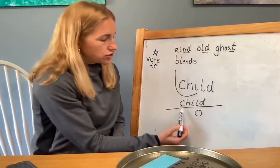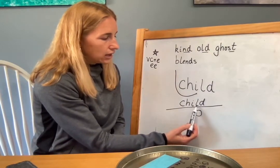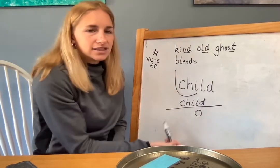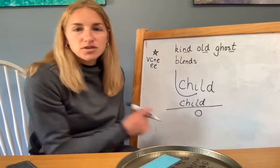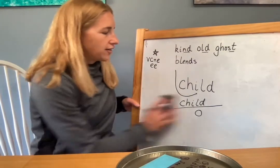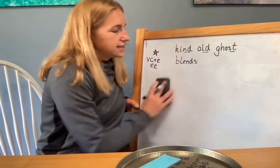So let's read it. Ch... I... ld. Ch... ild. Child. Your word is child. And that's what you are when you're in kindergarten — you are a child. Go ahead and erase that one.